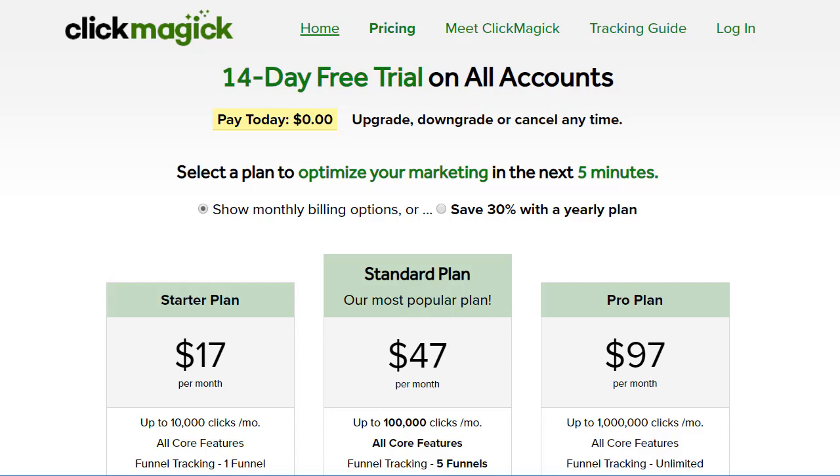Before we begin, I do want to let you know that all of their pricing plans, regardless of if it's billed annually or monthly, come with a free 14-day trial, as you see right here. Pay today $0, upgrade, downgrade, or cancel anytime. I put a link down below, so when you click that, you'll get taken to the ClickMagic homepage where you can get a free trial.